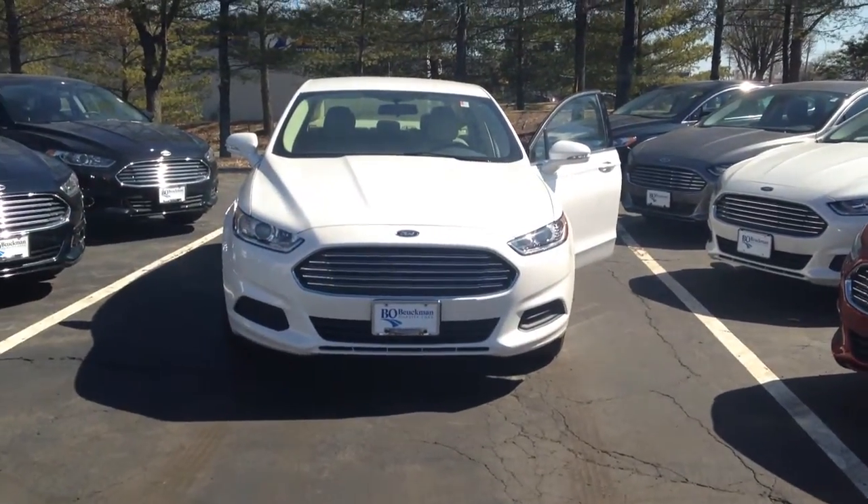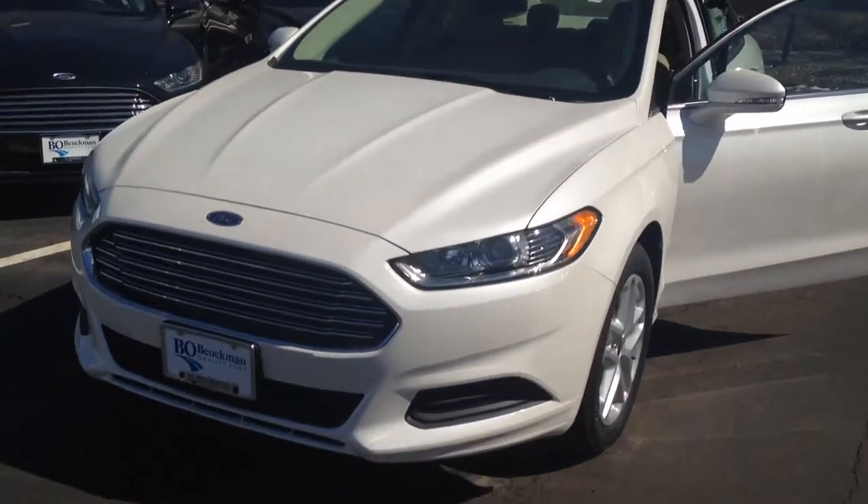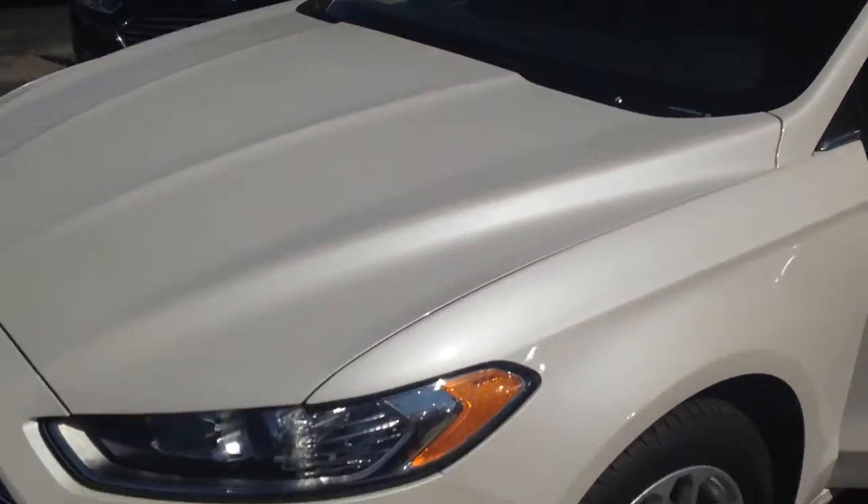Here's our gorgeous 2014 Ford Fusion. This is the white platinum tricot color — I love this color.